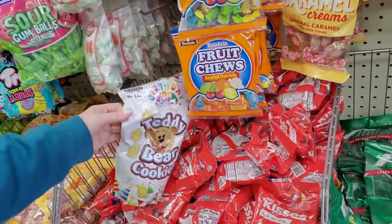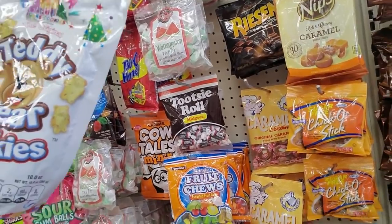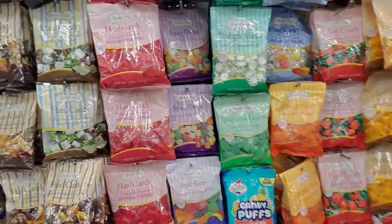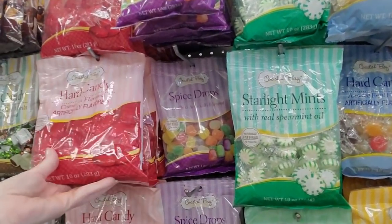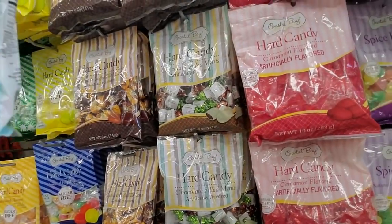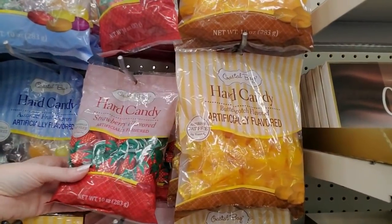We even have Teddy bear cookies! Gosh, that's heavy — 10 ounces! Coastal Bay is a brand you see here a lot for candies — these are big 10-ounce bags of candy. Oh, they even have those really good little dinner mints — I love these things so much! That's five and a half ounces. And they have those little strawberries that grandmas like so much.